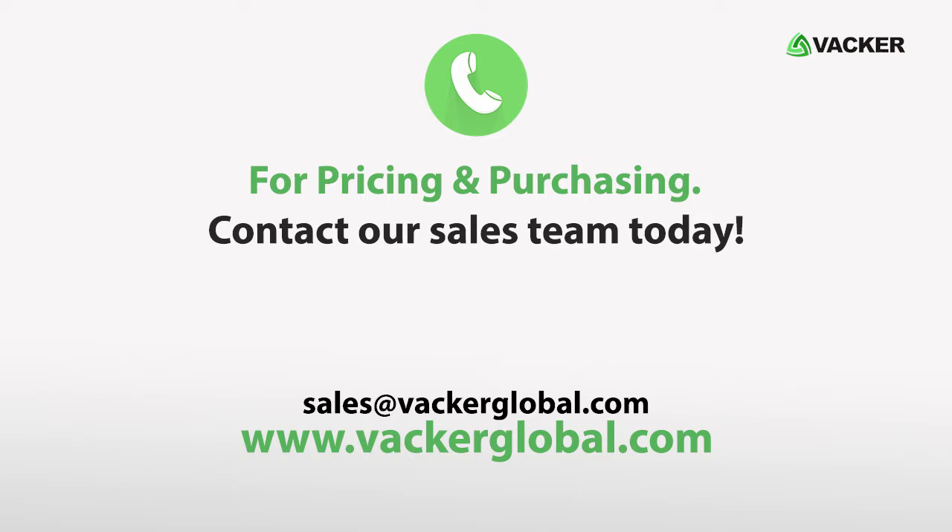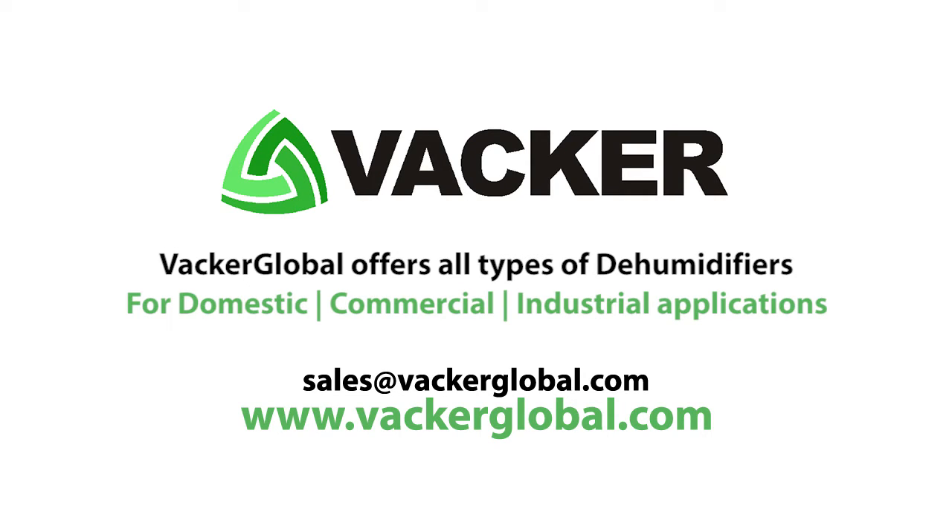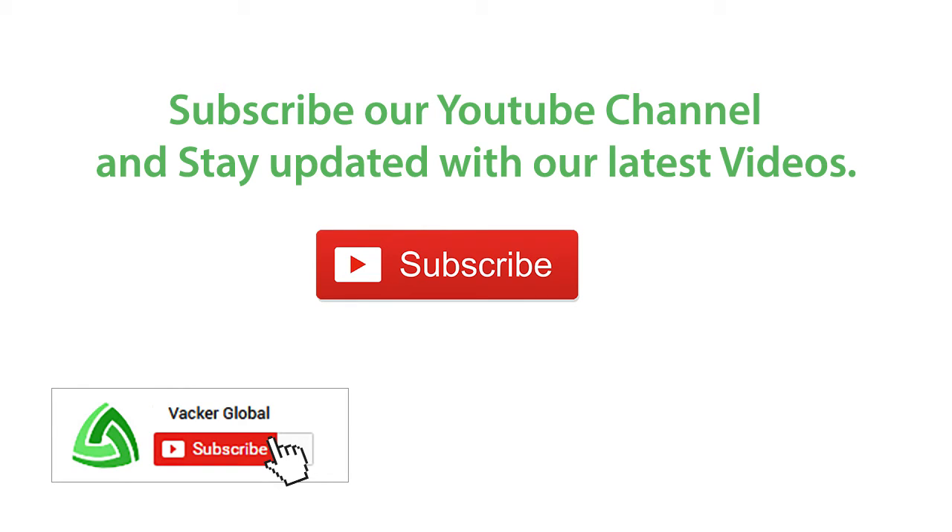For pricing and purchasing, contact our sales team today. VACA Global offers all types of dehumidifiers for domestic, commercial and industrial applications. Subscribe to our YouTube channel and stay updated with our latest videos.